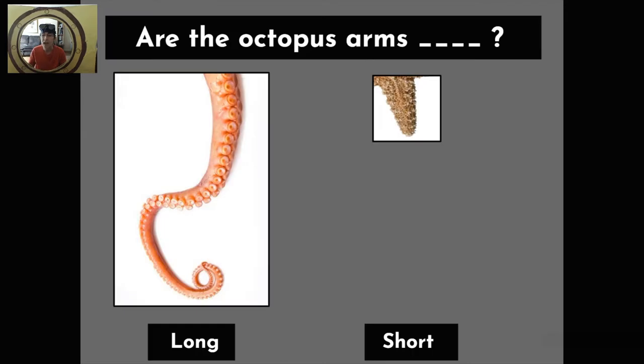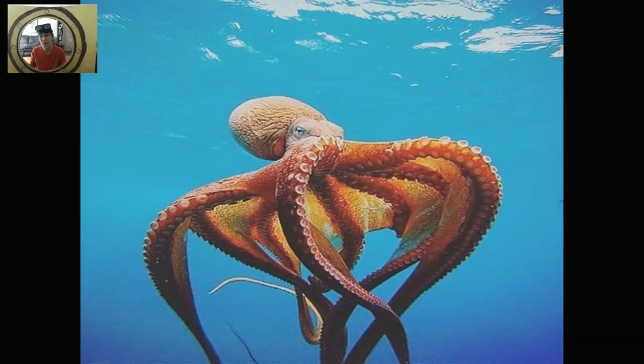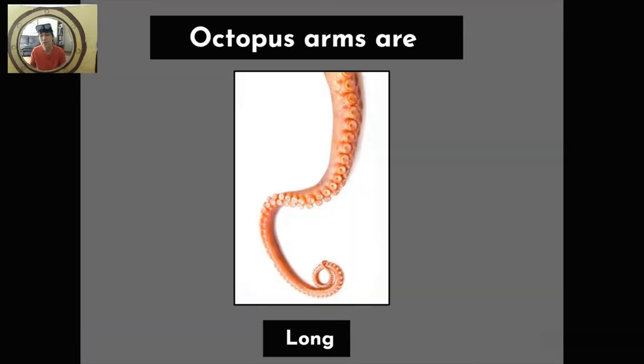Another question, friends. Are the octopus arms long or short? Octopus arms are long.